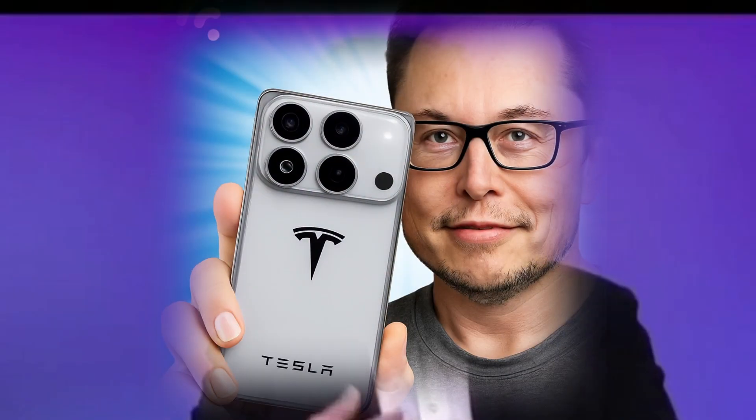Hey everyone, we're launching the Tesla Pi Phone. Fast, futuristic, and affordable for everyone.